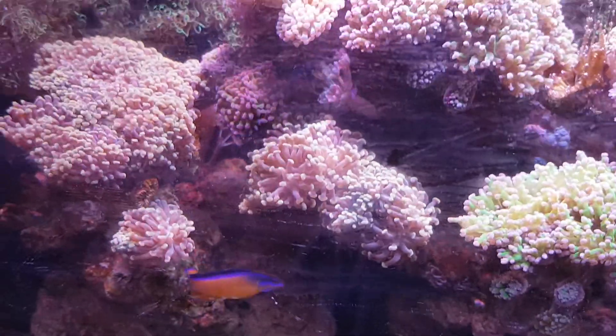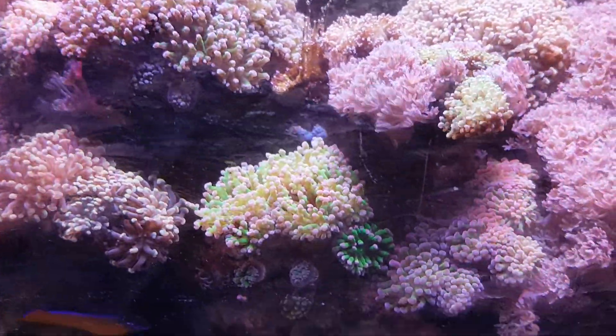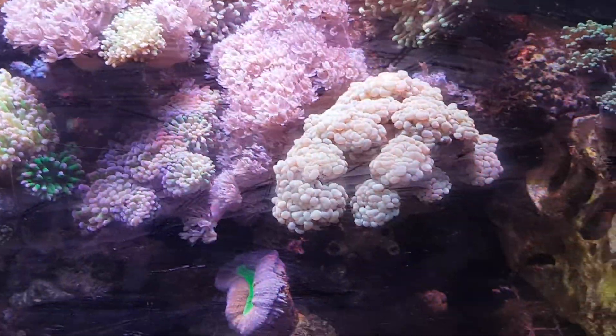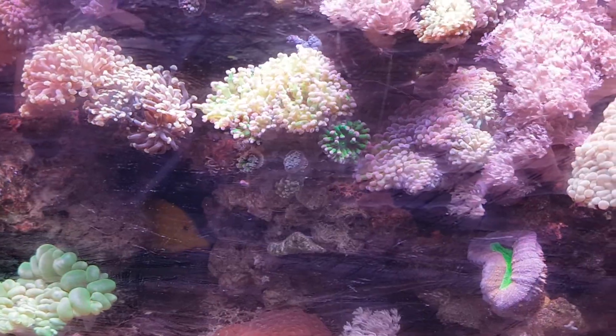All these corals here are rare now because Endo's closed and most of them are Endo. Got a flame in here. Neon dottyback still there, same with the yellow tang.